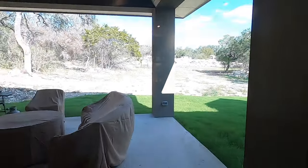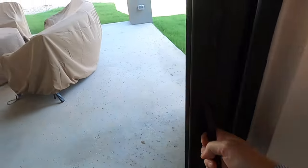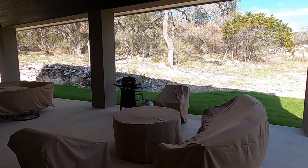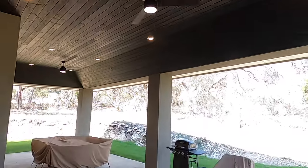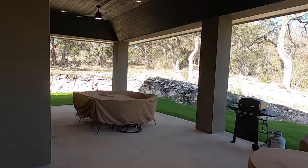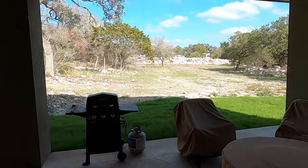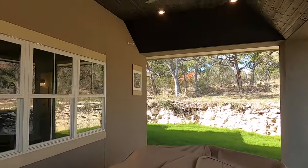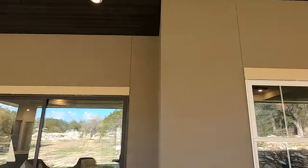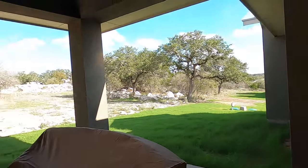Let's check out this patio space. This is definitely an upgraded patio space. You could do a lot of entertaining out here with this size of a patio. If you didn't do the upgrade, the patio would still be a pretty good size. You can definitely have a lot of people out here enjoying the Texas spring and fall — and even in the summertime if you've got enough shade and ceiling fans.